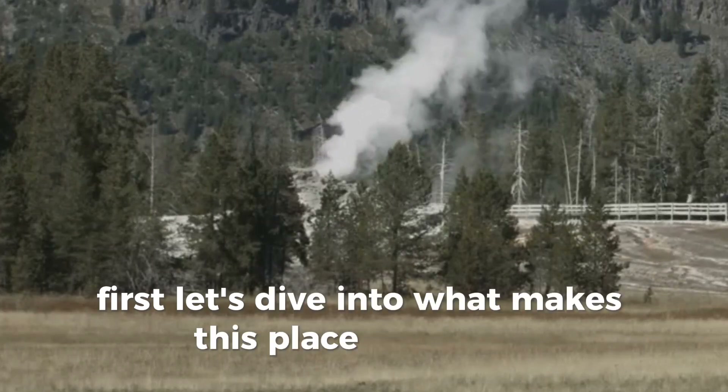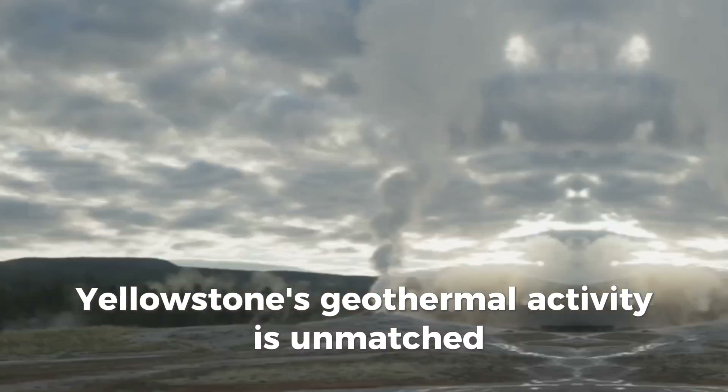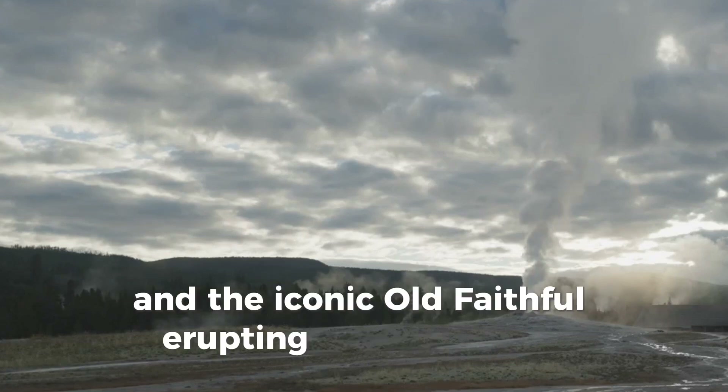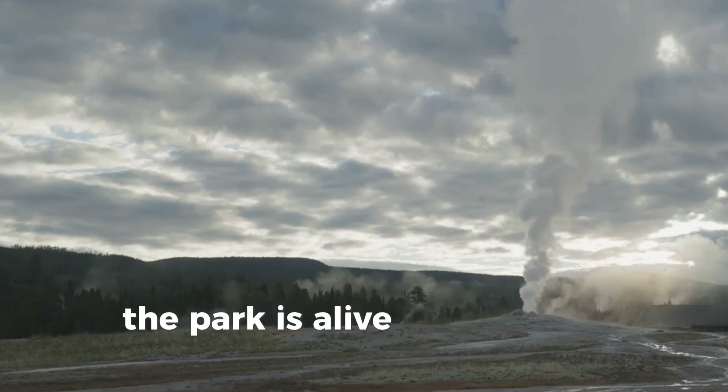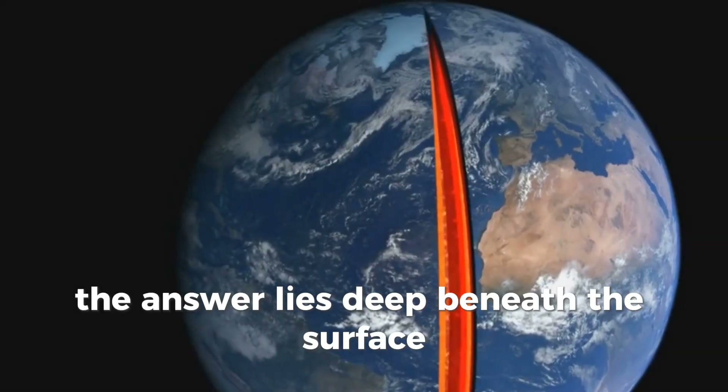First, let's dive into what makes this place so unique. Yellowstone's geothermal activity is unmatched, with over 10,000 hydrothermal features and the iconic Old Faithful erupting like clockwork. The park is alive with energy. But what fuels this activity? The answer lies deep beneath the surface.